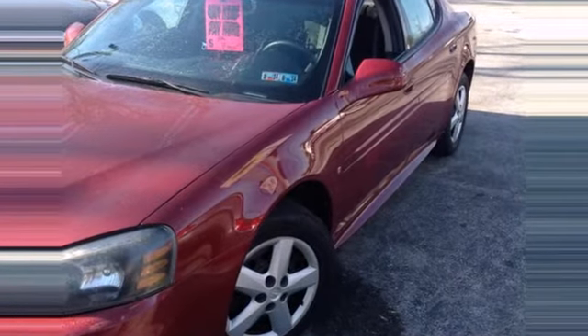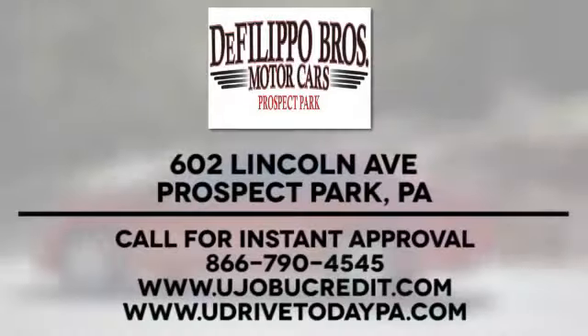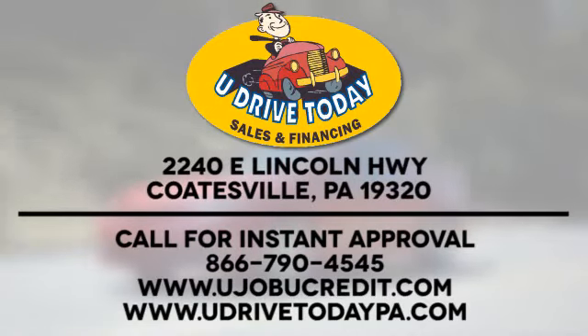Test drive it today. At DeFilippo Brothers Motor Cars, we offer two convenient locations at 602 Lincoln Avenue in Prospect Park and 2240 East Lincoln Highway in Coatesville.